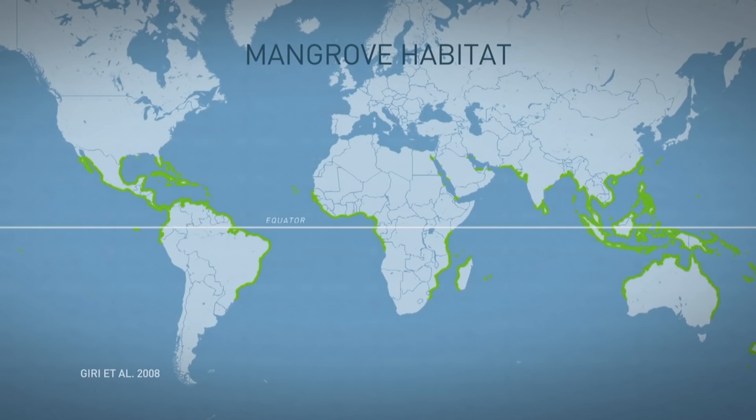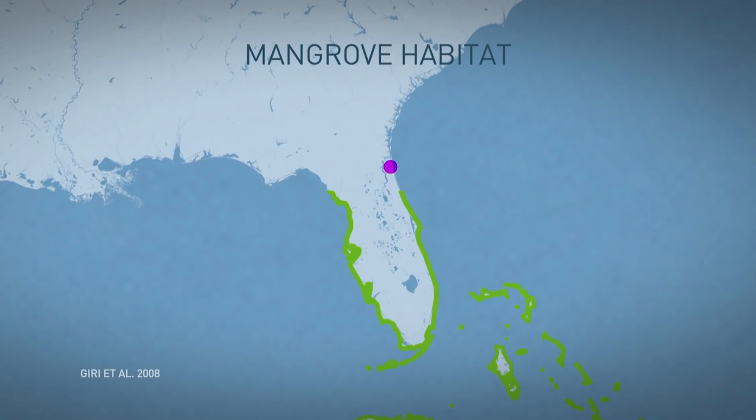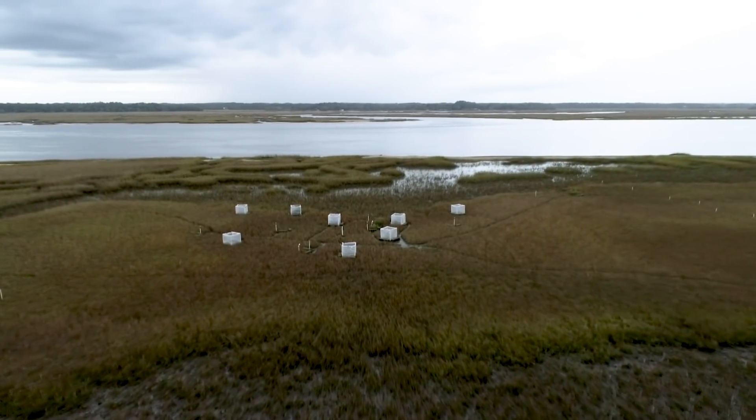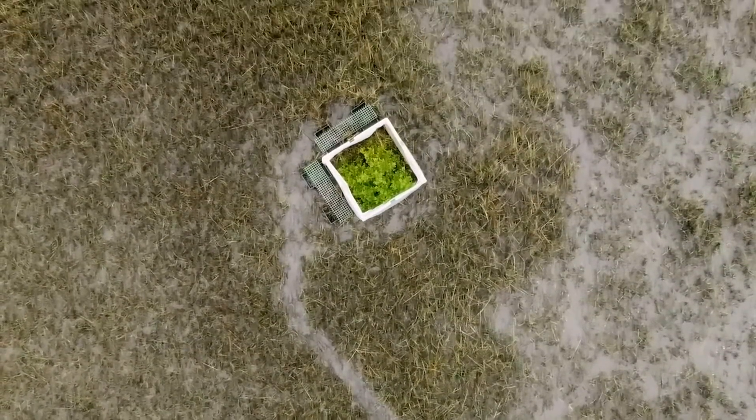Mangroves grow around the world, thriving in tropical conditions, generally within a set distance of the equator. But this spot in Florida, near St. Augustine, is north of that range. Here in the Guana Tolomato Matanzas Research Reserve, or GTM, mangroves are growing in a region that was previously thought to be too cold for them to permanently take root.